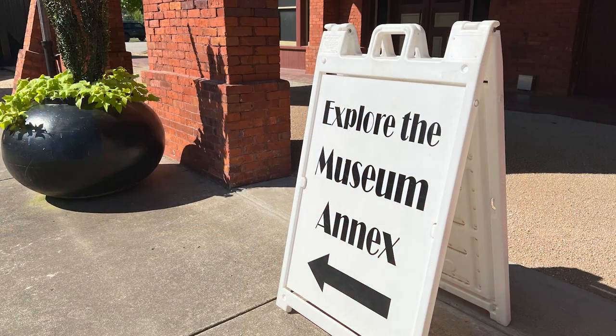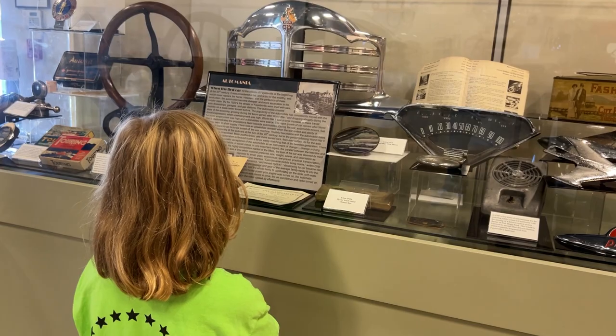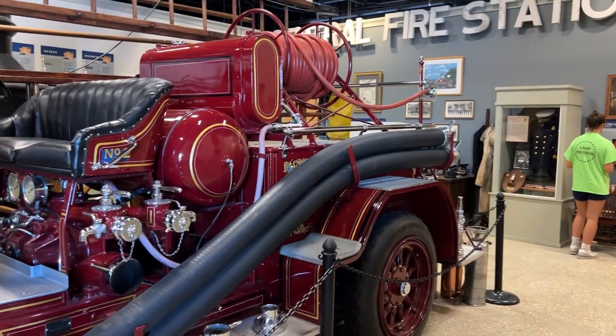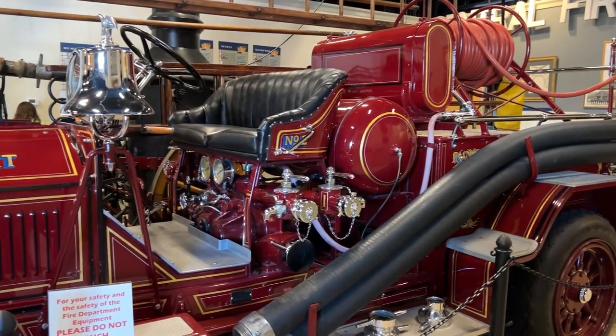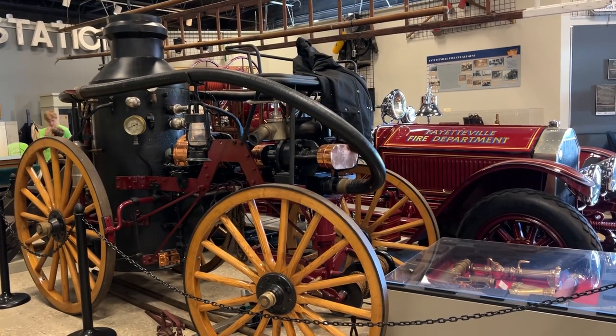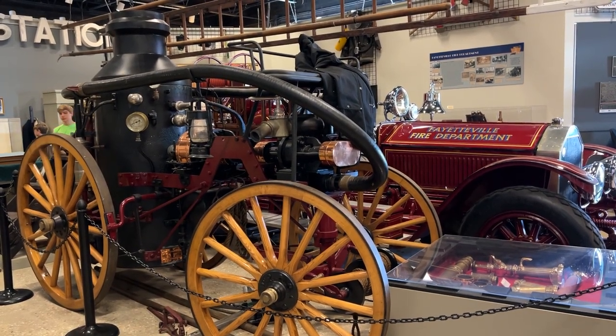In addition to the main museum, there's an annex located right next door that houses many vintage items. At our annex, we have a plethora of different transportation information — it talks a lot about the history of Fayetteville's roads, our airport, and travel. We also have some wonderful pieces from our fire department, including a 1920s La France engine and an 1880s Silsby, showing how transportation changed over time and for city services like our fire department.